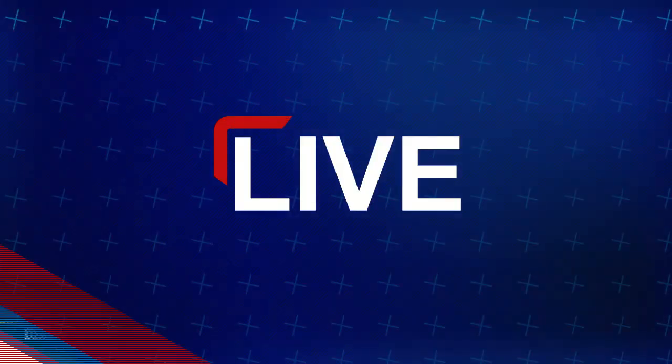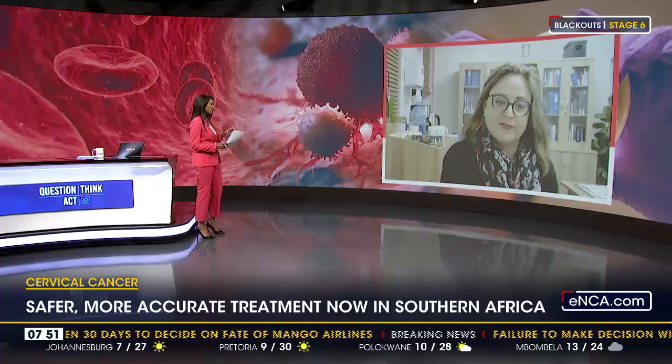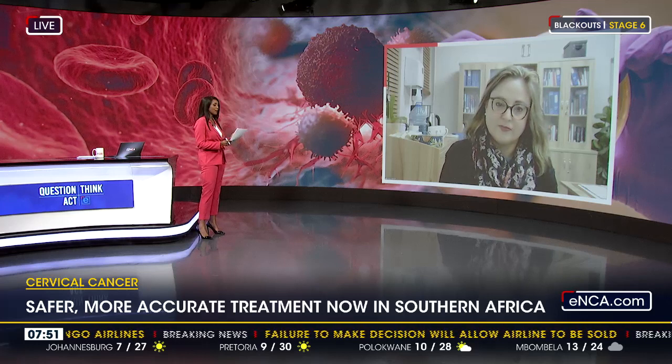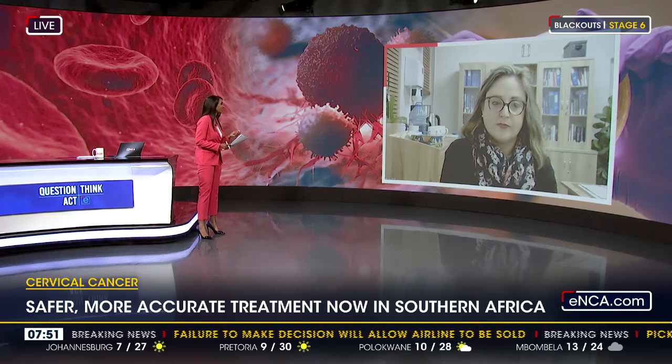Professor Alicia, thank you so much for your time this morning. Very interesting — this interstitial brachytherapy. What exactly is that?